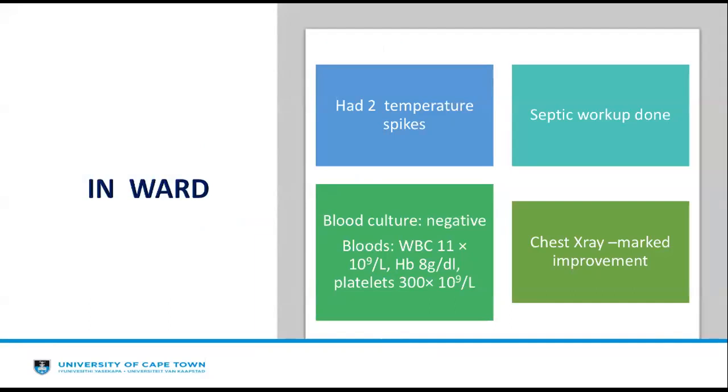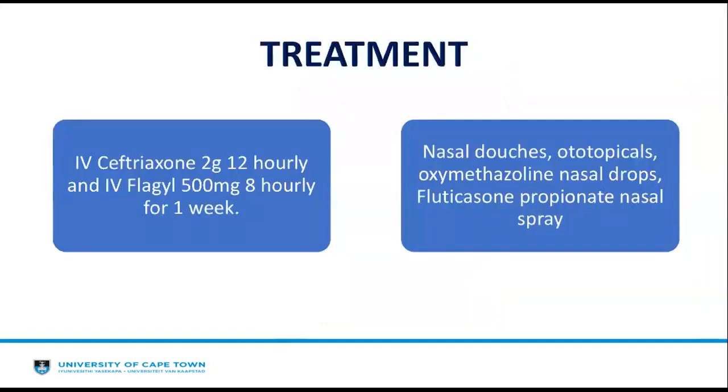Unfortunately on the ward, she had two temperature spikes. Septic workup was done; her blood culture was negative, her white cell count had improved from 51 to 11, haemoglobin was 8, and platelets 300. Her chest X-ray also showed marked improvement. From the start, she was started on IV ceftriaxone 2g 12-hourly and IV metronidazole 500mg 8-hourly for a week, as well as nasal douches, ototopicals, oxymetazoline nasal drops, and fluticasone propionate nasal spray.